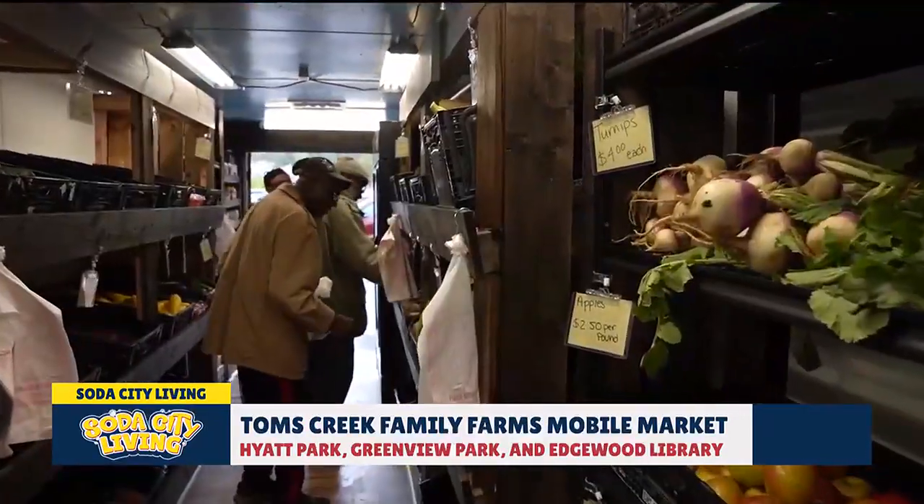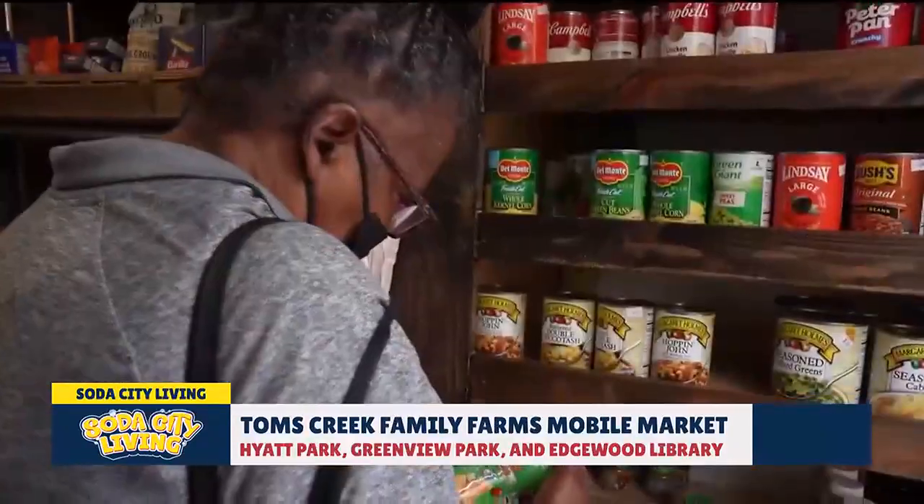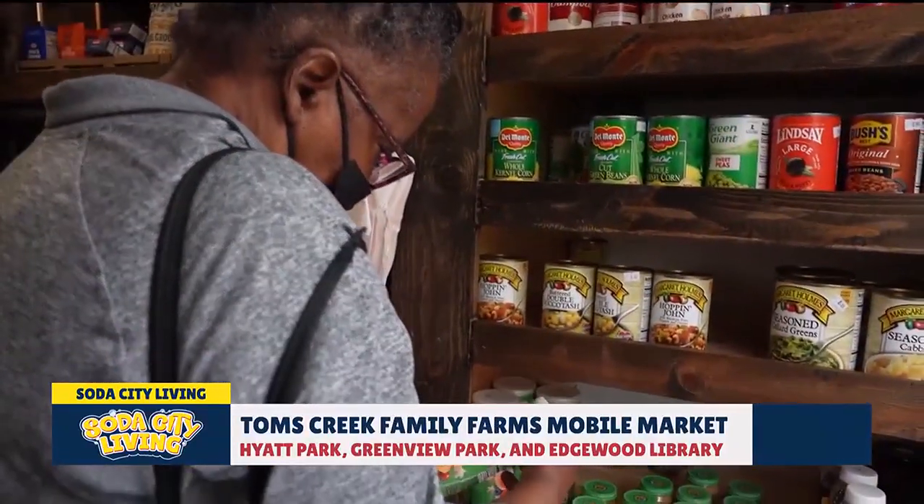That's awesome. So for those who may not be able to come out, you all are coming to the neighborhood. We're coming to the neighborhood. And for those that aren't able to come to the neighborhood, you can come and meet them.